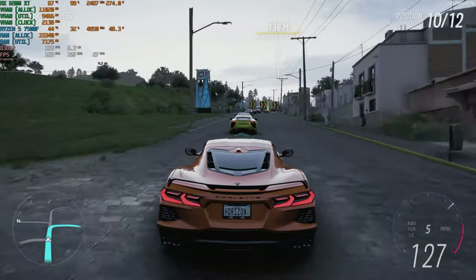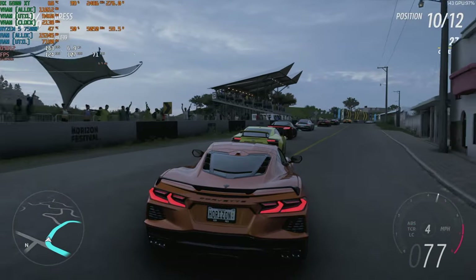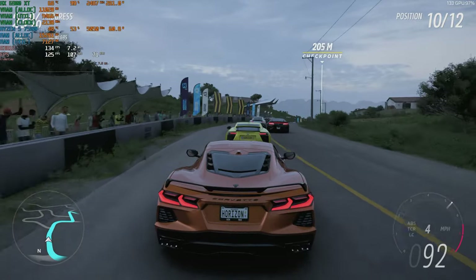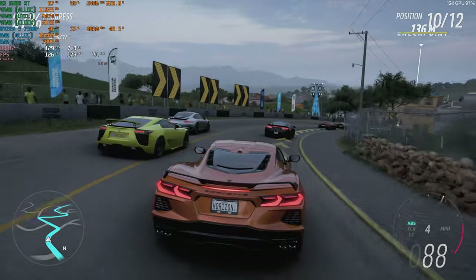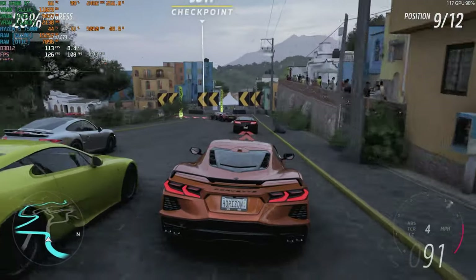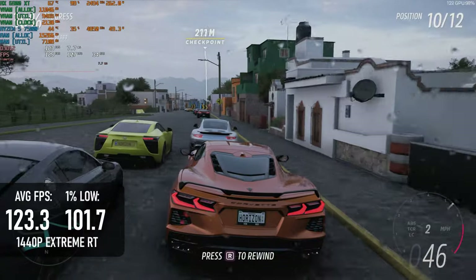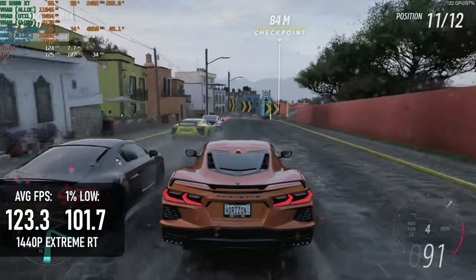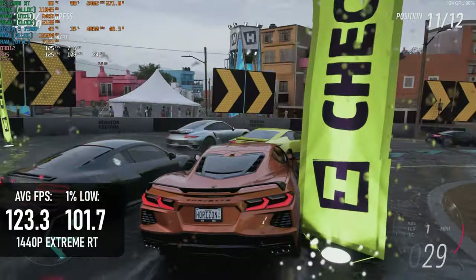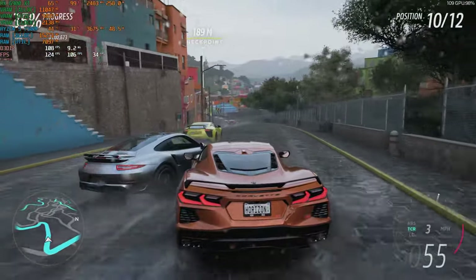Forza Horizon 5 plays like a dream on the 6900 XT. Even the Xtreme preset, which delivers precious little over Ultra but can be costly in terms of performance, can give a smooth experience here. I even turned on ray tracing at the Xtreme setting and still saw an average of 123 FPS with 1% lows above 100. If you watched my last RX 6900 XT review in 2022, this shouldn't be all that surprising.